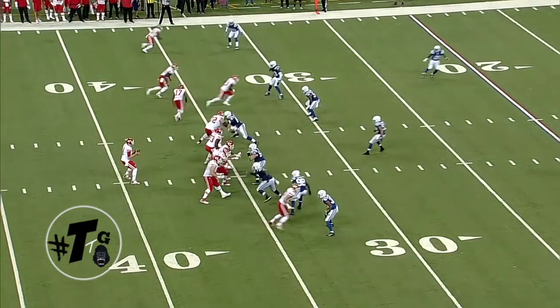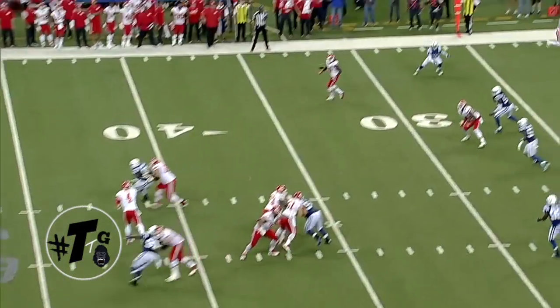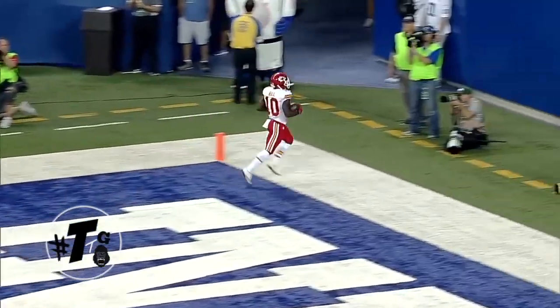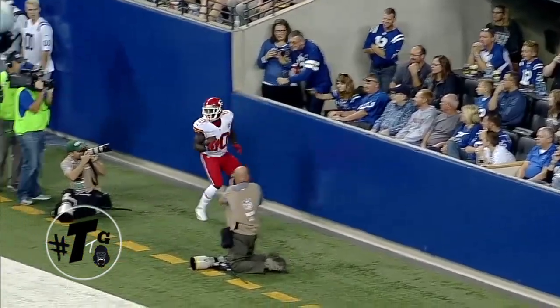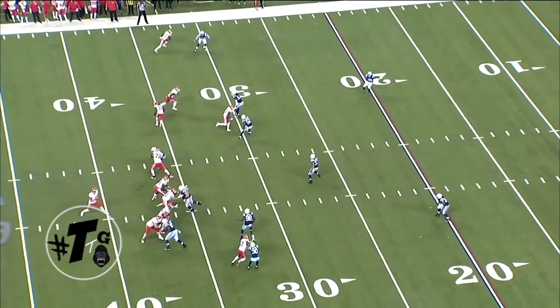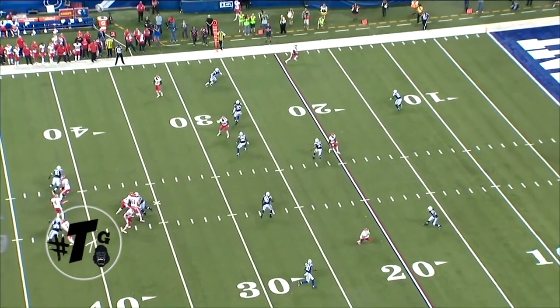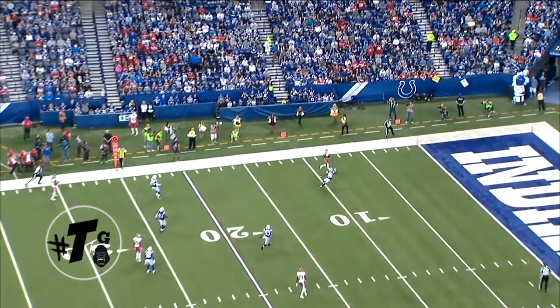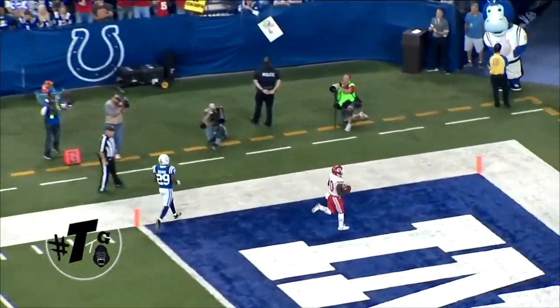Quads bunched tight. Tyreek Hill runs a nine route. They catch the Indianapolis Colts in cover two — easy pickings. As you'll see in this next clip, that's a hard route for this safety to cover. 13-year vet Mike Adams has to choose between the number four receiver and Tyreek Hill. There's no way in hell he's going to get there.